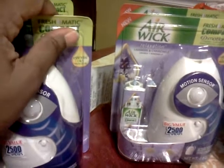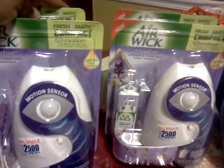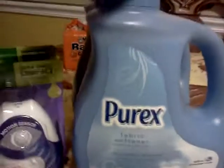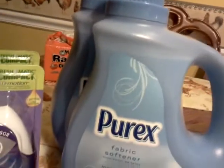I had previously had some UP rewards that I needed to use. So in this same transaction, I purchased a Purex Fabric Softener. I'm in no need for any laundry detergent, so I bought Fabric Softener — I purchased two of them. They were $1.97. As you can see, this is a 100 fluid ounce Mountain Breeze. I think that was the only one they had.